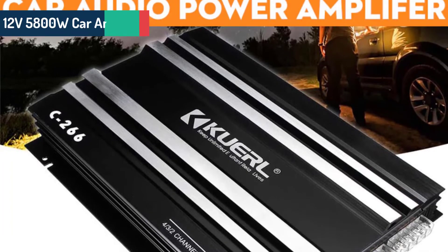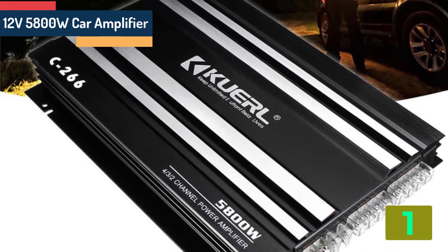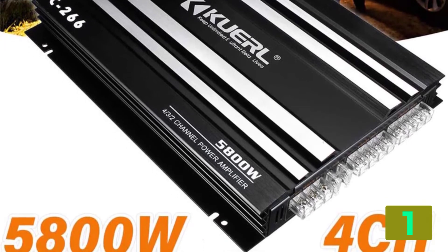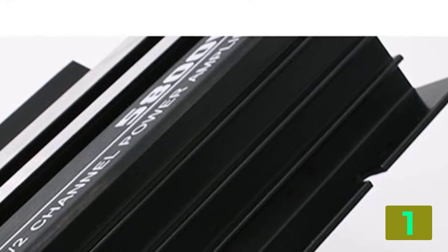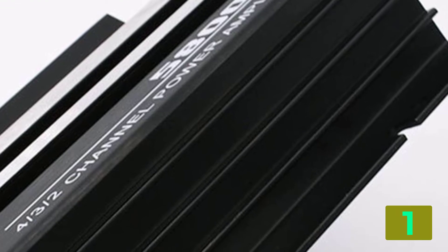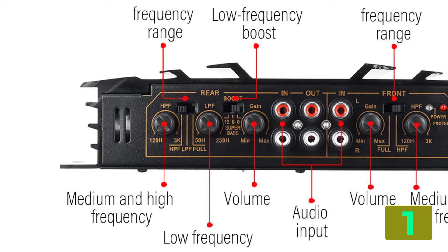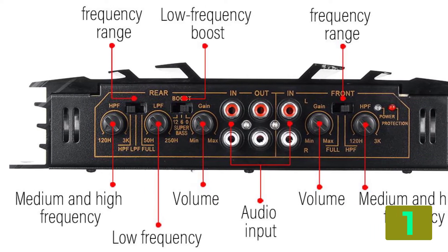On the top of our list at number 1 we have the Multi-Channel Powerful Car Audio Subwoofer. Specifications — Brand name: Proke. Impedance: 2-4. Model name: Car power amplifier. Audio encoding: multi-channel. Output power: 5,800 Watts. Audio sensitivity: 150 mV. Frequency range: 20Hz–20kHz. Material type: Aluminum alloy. Item type: Amplifiers. Item weight: 2634 grams. Color: Black.